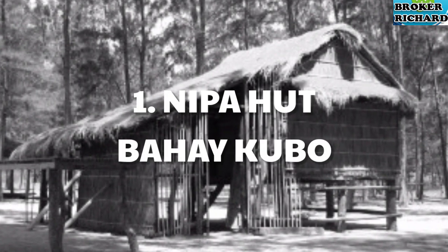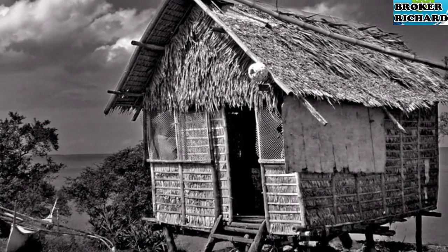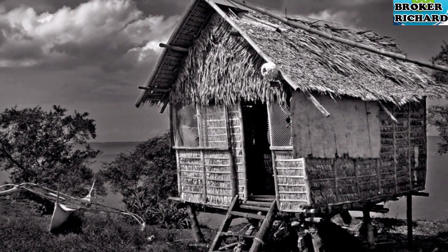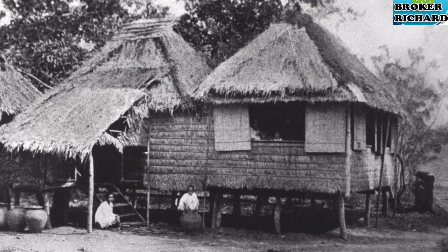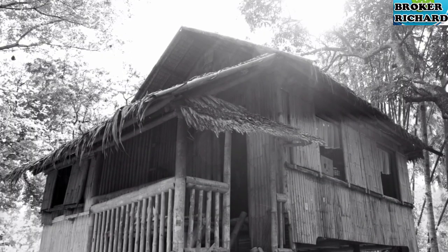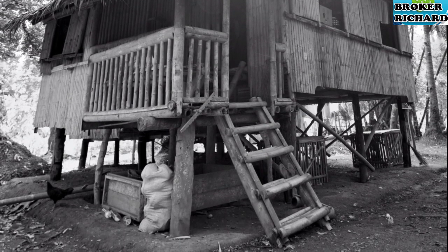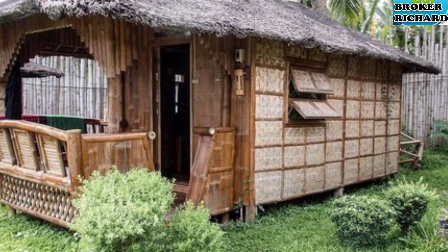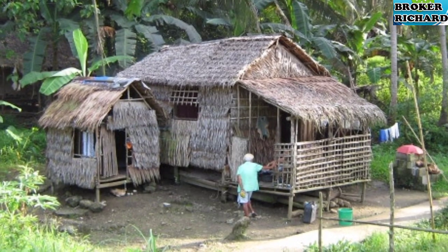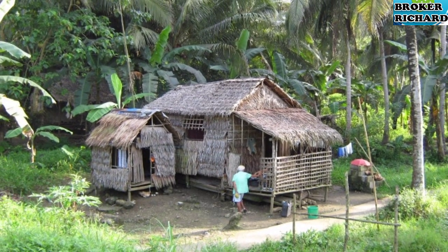1. Nipahut. The Nipahut, or Bahay Kubo, is a type of stilt house indigenous to the cultures of the Philippines. Bamboo is used for the framing and support, while the roof is constructed using palm leaves. It often serves as an icon of Philippine culture. Its architectural principles gave way to many Filipino traditional houses and buildings that rose after the pre-colonial era.